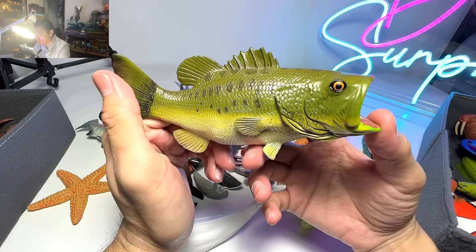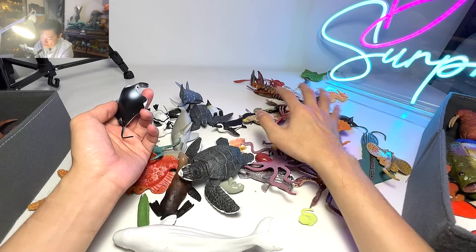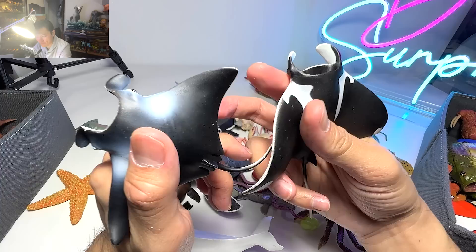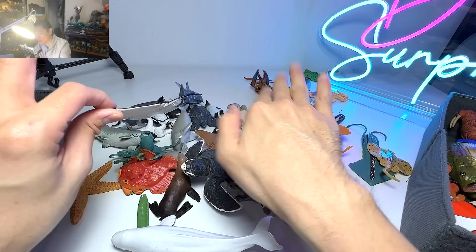Manta rays — I think we have two manta ray figures. I was very fortunate to see a manta ray swimming right in front of my eyes when I went to an island called Maldives. When they swim, they basically move their flippers in a wavy manner and swim so elegantly.